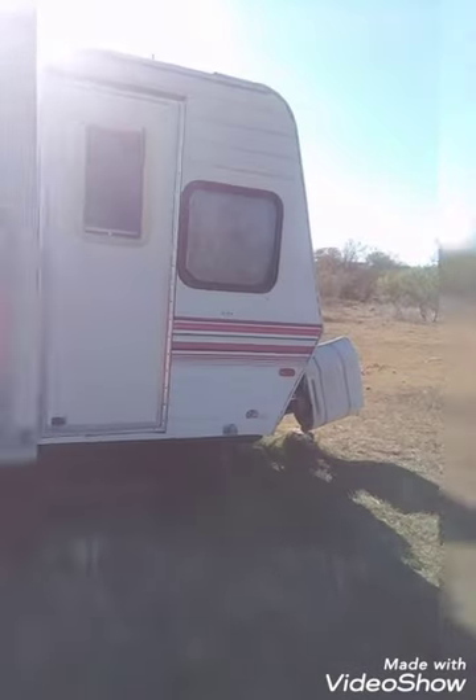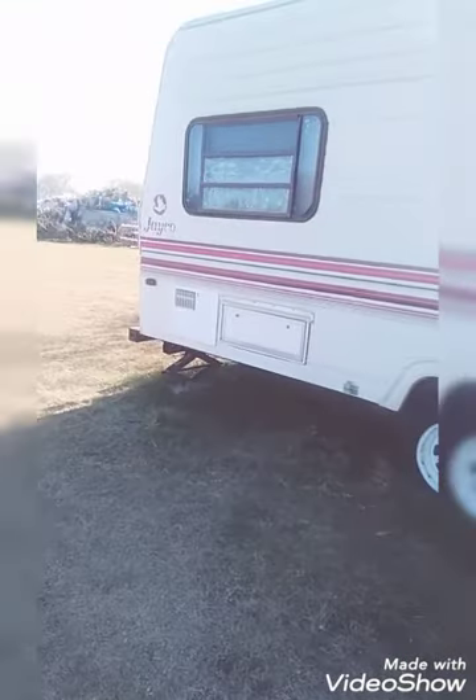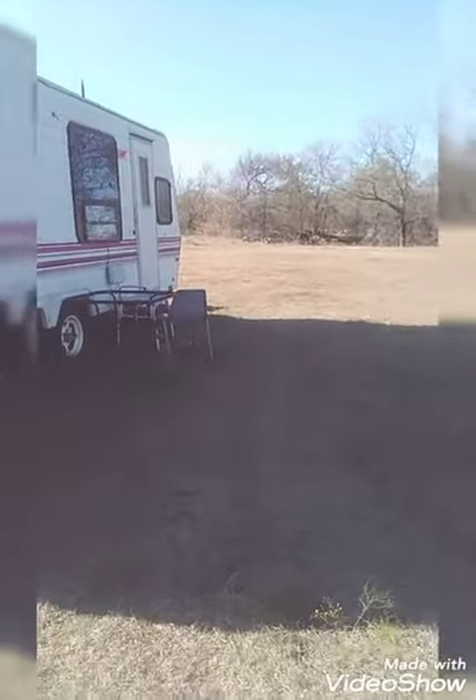Hey everybody, I'm doing a tour of our camper. I'll show you guys the outside of it — where I smoke with my cigarettes and everything. There's this outside, back of it and everything. Outside of it, there's lots of stuff right here. So now we're gonna go inside.